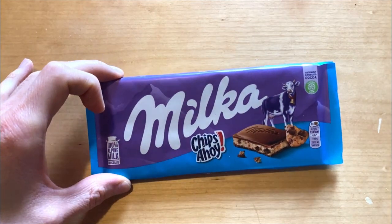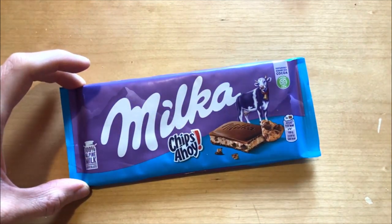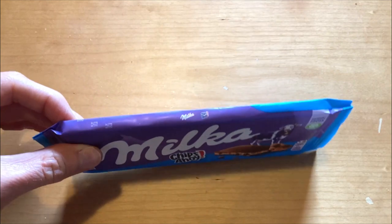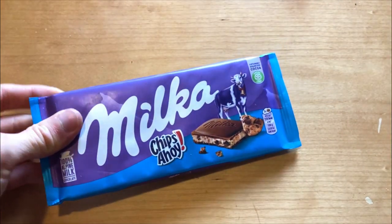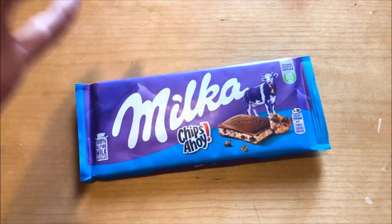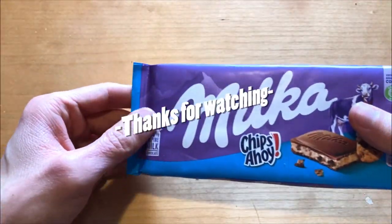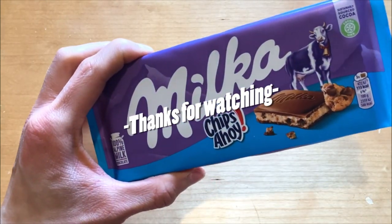This time we checked out a new product which I haven't tried before, and yeah, I did like it! I hope they might bring this here someday. Next time we may have some healthier options — maybe some oat bars. Let's see. See you next time, bye!